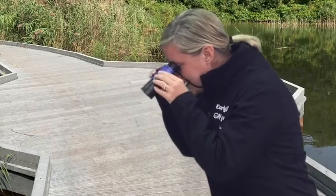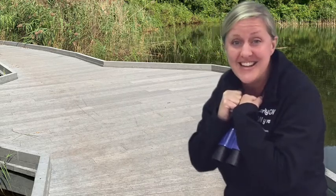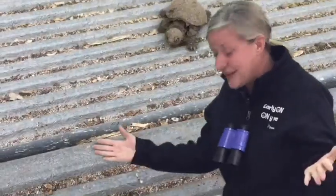Oh look, I see something slowly crawling on the boardwalk. It's a reptile and it tucks its body into its shell for protection. Can you guess? It's a snapping turtle — and it's a baby!